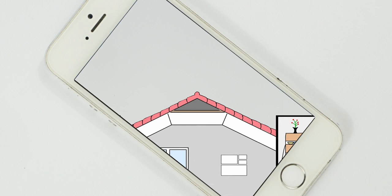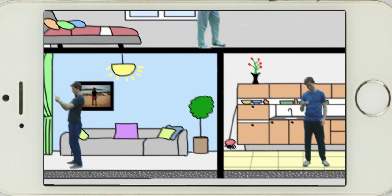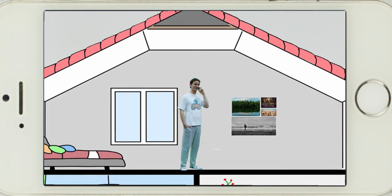This is a phone. And phones are great. You can use them to watch the cricket, take cool photos, and talk to your friends across the globe.